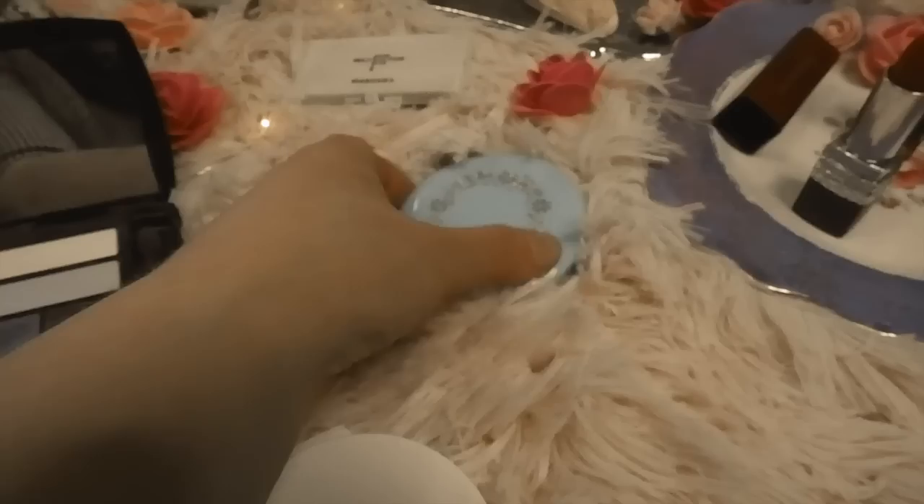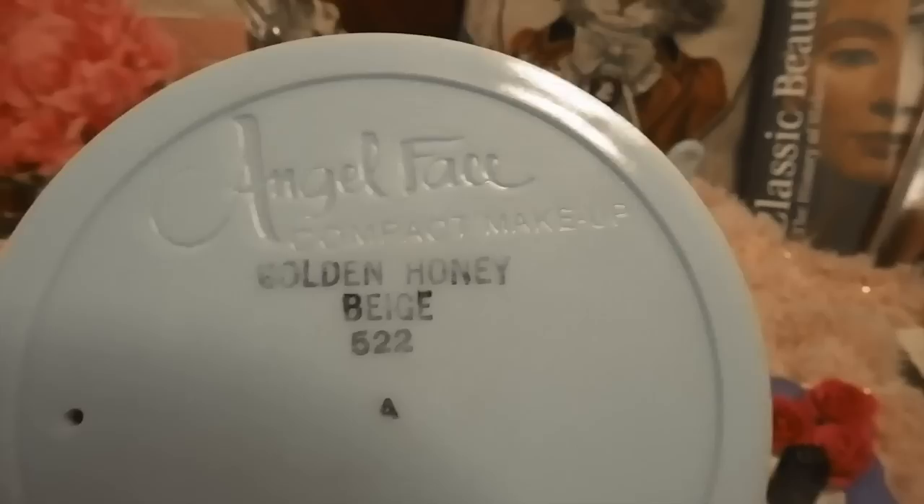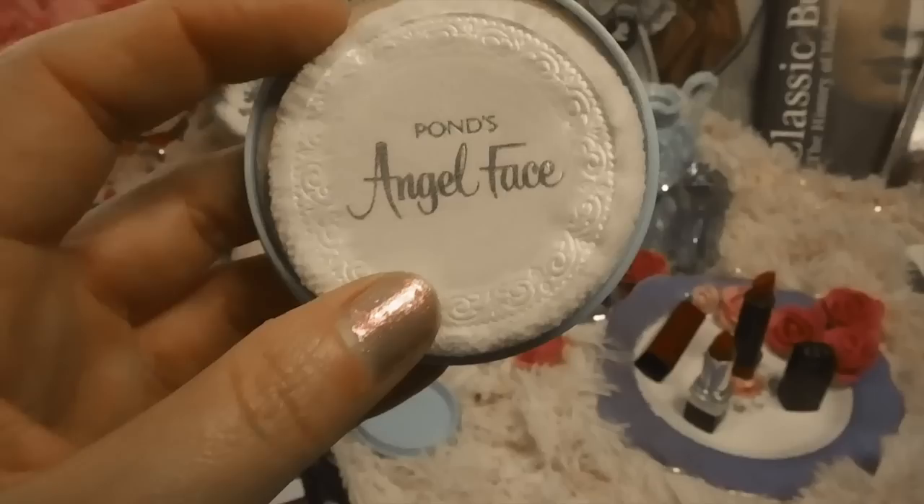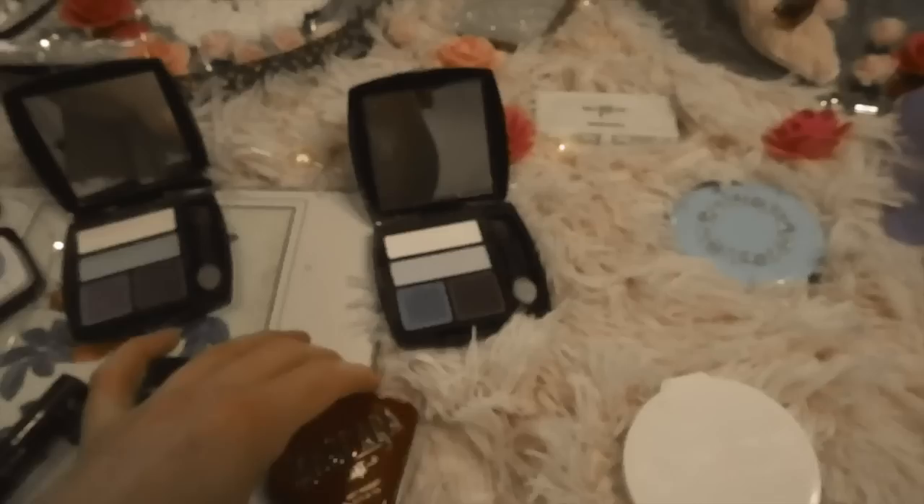I also have a vintage Ponds — probably from the 1950s or early 60s. Isn't it a lot nicer back then? As you can see, it's a beautiful blue. This is the original Angel Face in Gold and Honey Beige, and this is the new version by comparison. Ponds is still available today, dating back to the 1950s, and it actually started with their cold cream even back in the 1800s — it's quite an affordable brand.